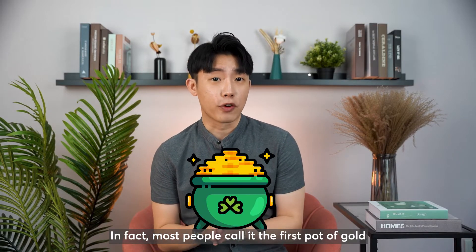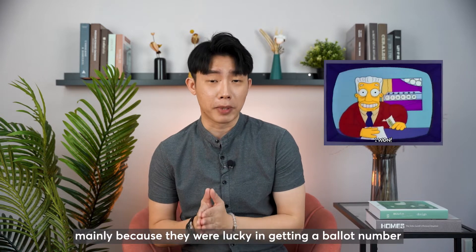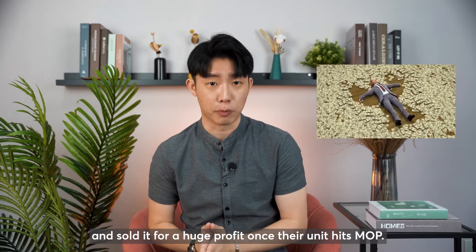In fact, most people call it the first pot of gold, mainly because they were lucky in getting a ballot number and sold it for a huge profit once their unit hits MOP.